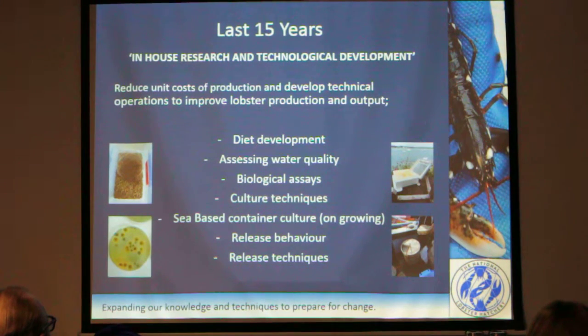Sea-based container culture — this is more in the last four years. We've been looking at the possibility for on-growing. The idea behind this was: could we create a transition step between the hatchery and the wild to create potentially larger individuals, but also potentially fitter individuals? So those individuals that you're going to be releasing for stock enhancement purposes — can we make them healthier and stronger for release back into the wild? That's where the sea-based container culture work came in.